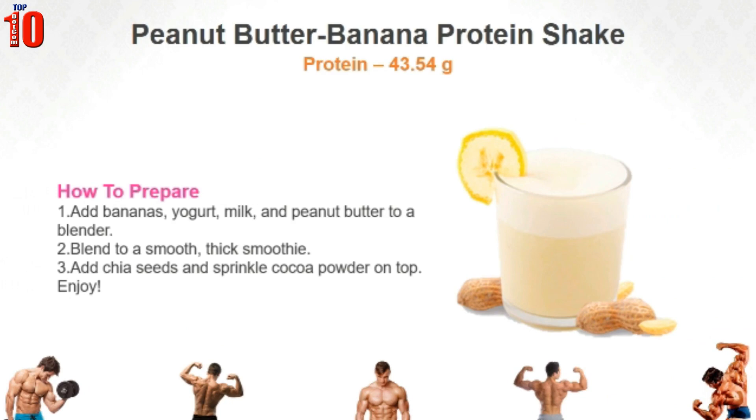Add bananas, yogurt, milk and peanut butter to a blender. Blend to a smooth thick smoothie. Add chia seeds and sprinkle cocoa powder on top.